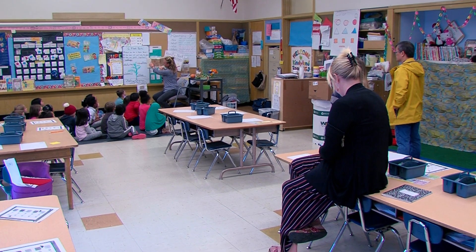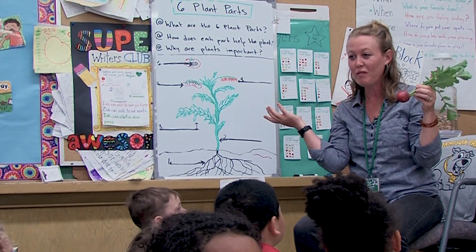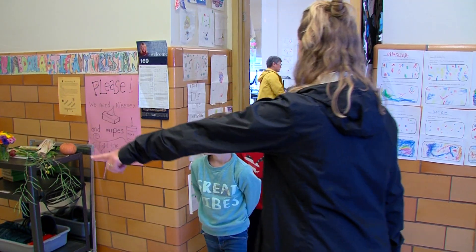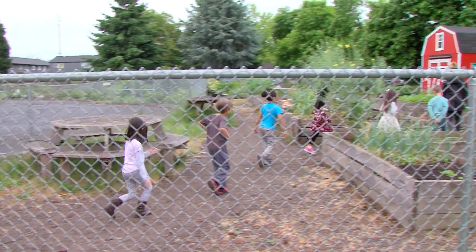We asked them to pick some radishes so that we can put them on the salad bar in the cafeteria, so you guys are like the farmers. You're going to be harvesting. They get to hear about it inside when they're focused and then go outside and actually apply that knowledge and see it in the real world.